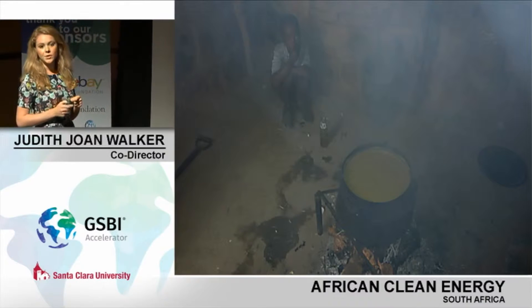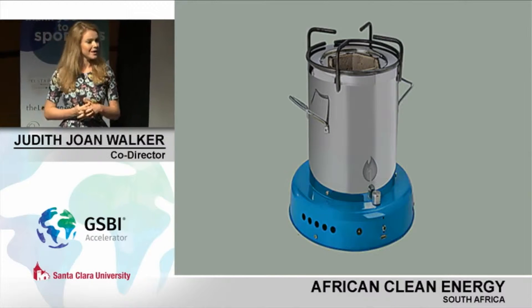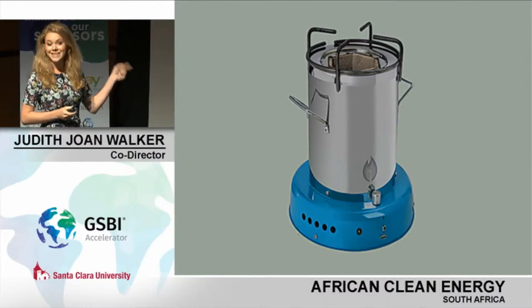I could list the related problems — the time cost, the cost in fuel, and all of the environmental impact that cooking on open fire has on the world globally. But I would rather tell you that we have a solution: the ACE1 solar-powered, ultra-clean biomass cook stove. And yes, it comes in seven flashy colors.